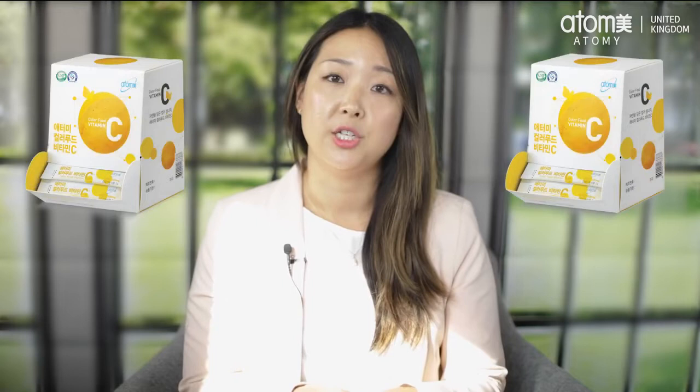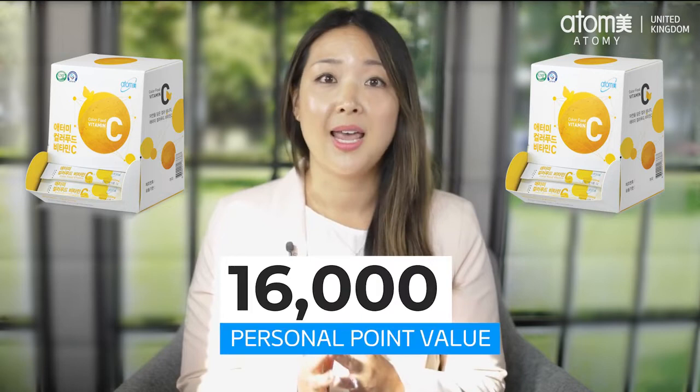PV accumulates in different types. There's your personal PV — this is points generated by your personal purchases. For example, if I bought two boxes of vitamin C in a purchase I would earn 16,000 personal PV, as each box has 8,000 PV.